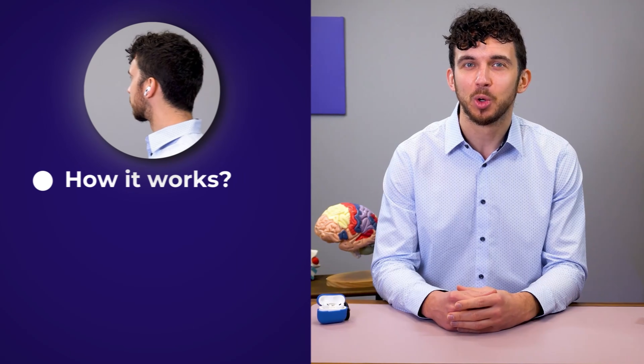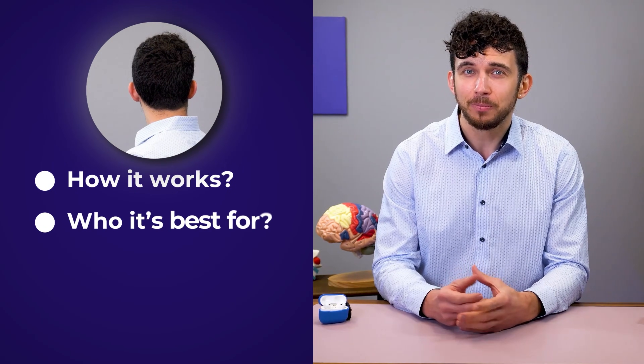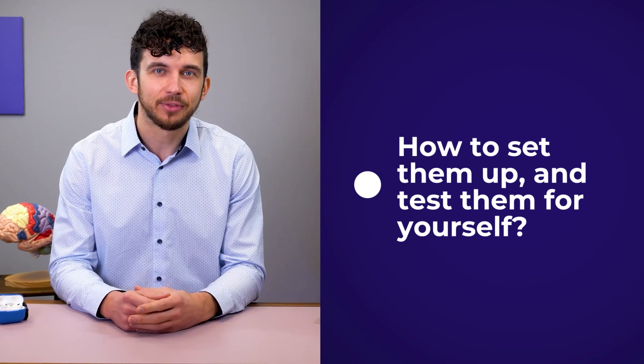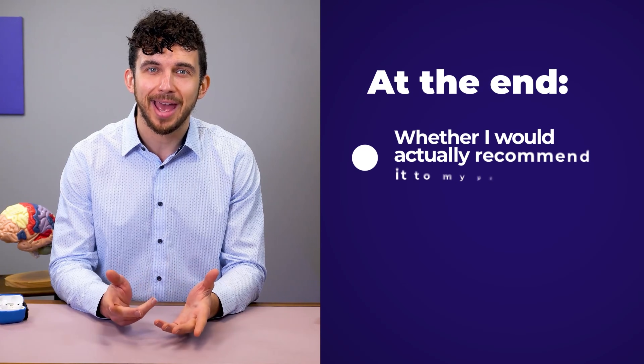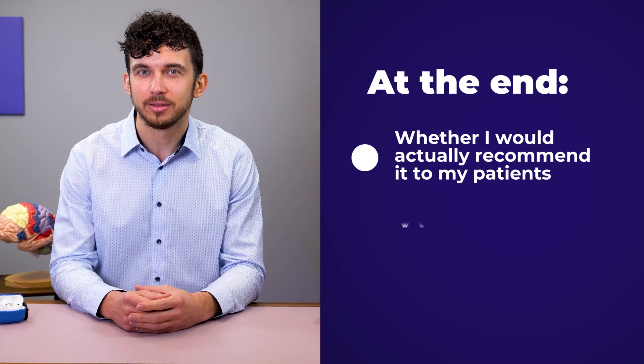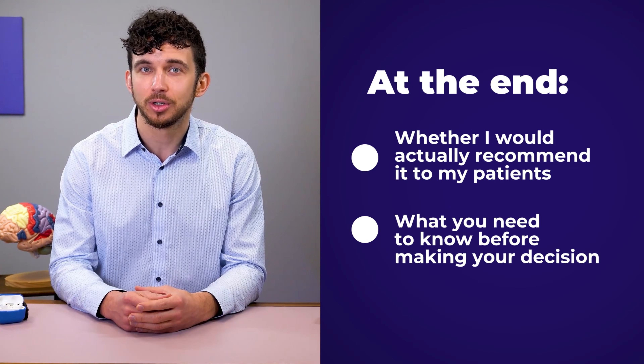In this video, I'll break down how Apple's hearing aid mode works, who it's best for, and who should never rely on it. I'll also show you step-by-step how to set them up and test them for yourself. At the end, I'll share whether I would actually recommend AirPods to my own patients with hearing loss, and what you need to know before making your decision.